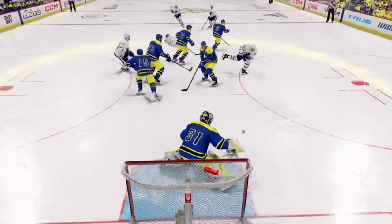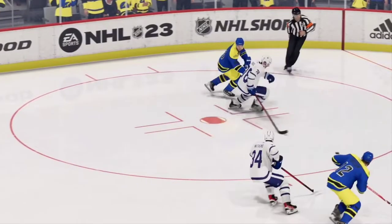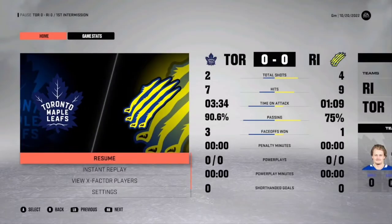And with the buzzer, that puts the bow on the first 20 minutes of play. We've got lots more still to come — second period action next. This is a perfect game for our team's mom poster, which we'll give away before the end of tonight's game.